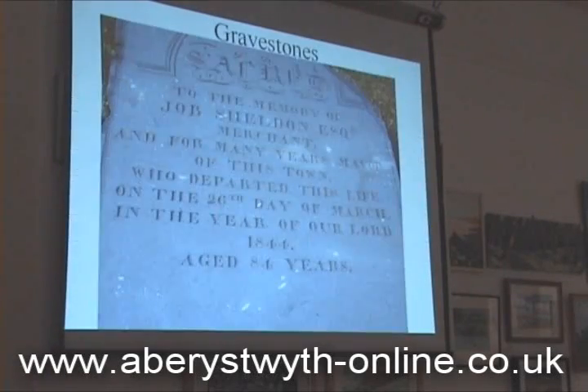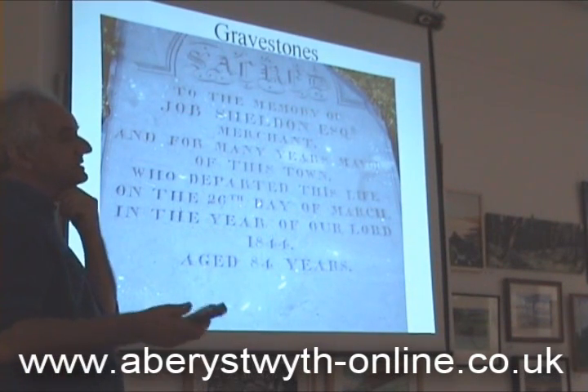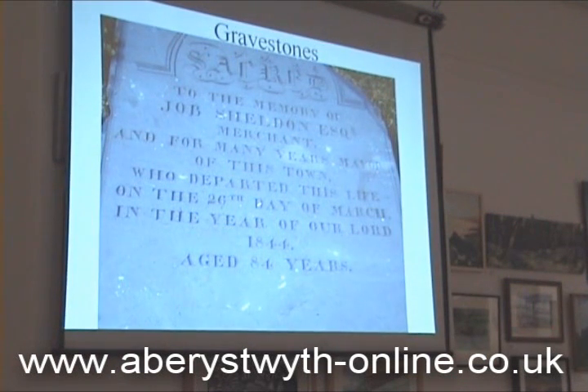Gravestones have also been digitised. All three of the big graveyards — St. Michael's, Llanbadarn Church — were digitised. And somebody's recently done Llanbadarn Road Cemetery, although that's not available to everybody at the moment. So we're putting that into this system, though a lot of that needs checking.